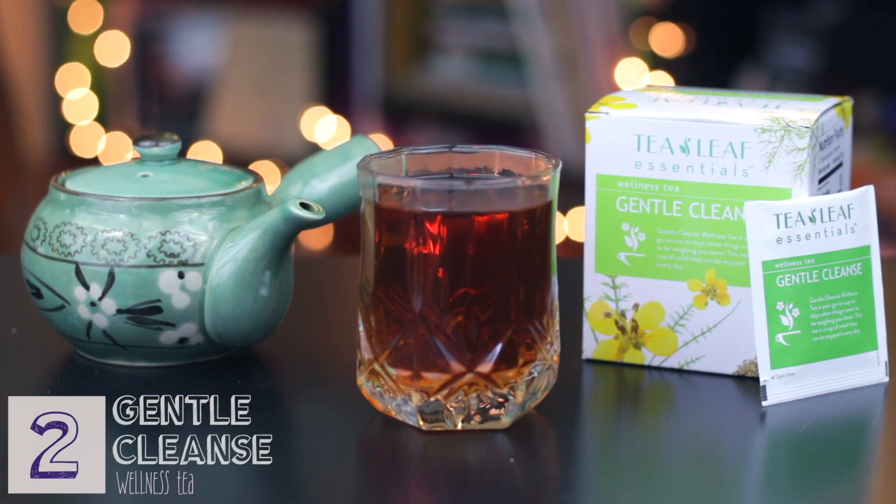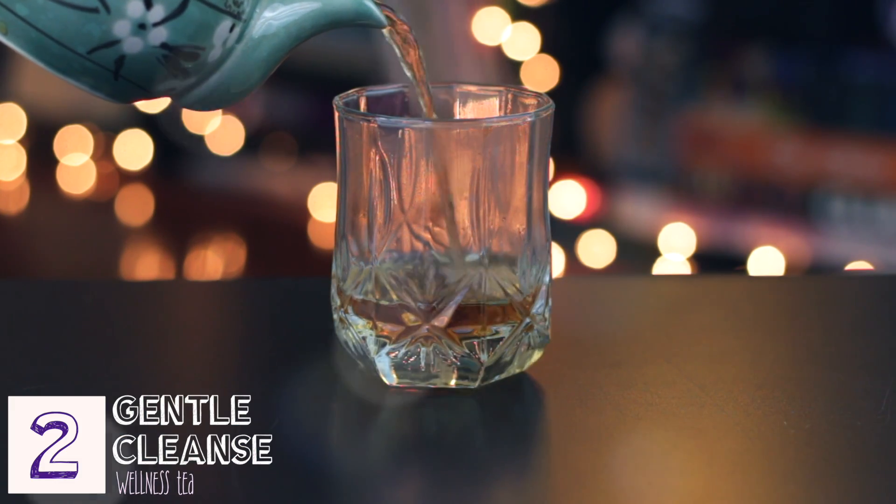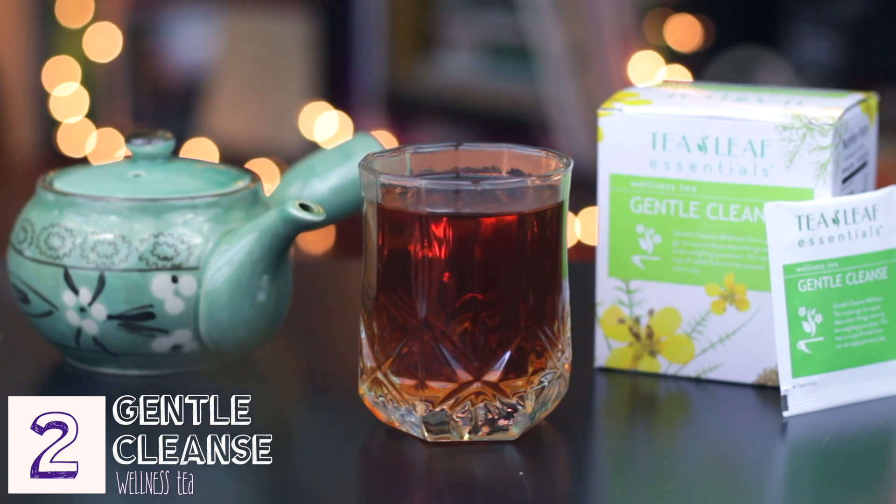The second tea is Gentle Cleanse Wellness Tea. It has cassia seed, horsetail herb, and fennel — a cup of relief that can be enjoyed every day. I love fennel. But I don't know what cassia seed is.